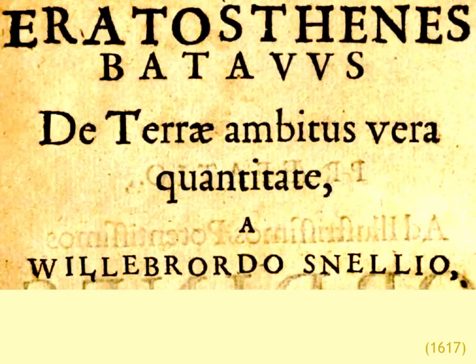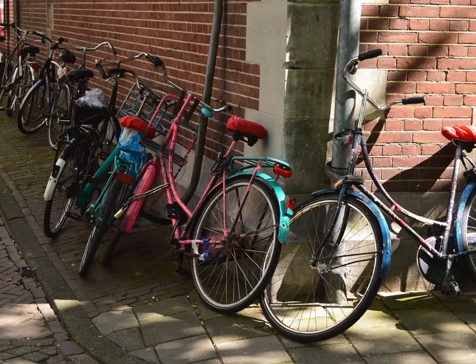I show you this picture of bicycles in the Netherlands because the Netherlands is very famous as an extremely bicycle-friendly country today, and that is for the same reason that Snellius thrived there. The favorable conditions for bicycles come from the fact that the country is extremely flat, so it's no wonder they have taken to bicycling. We shall keep in mind that the flatness is a very distinctive feature of the Netherlands.